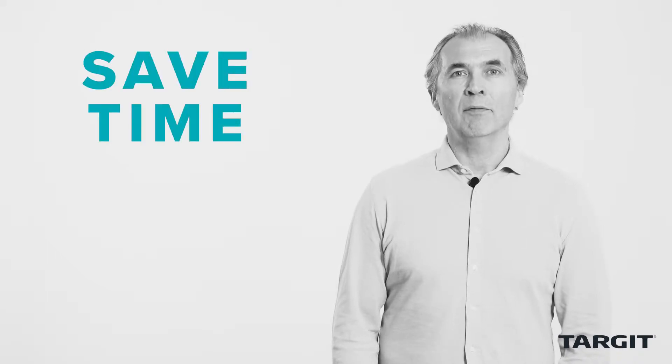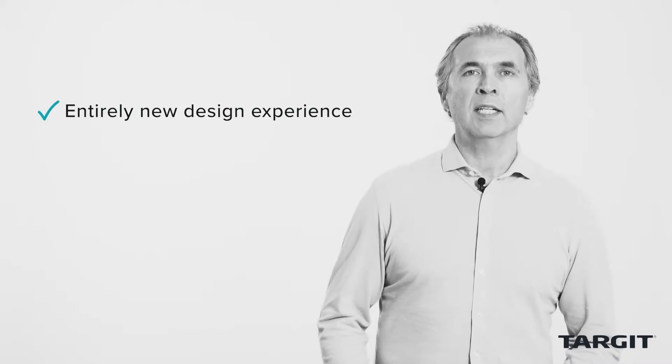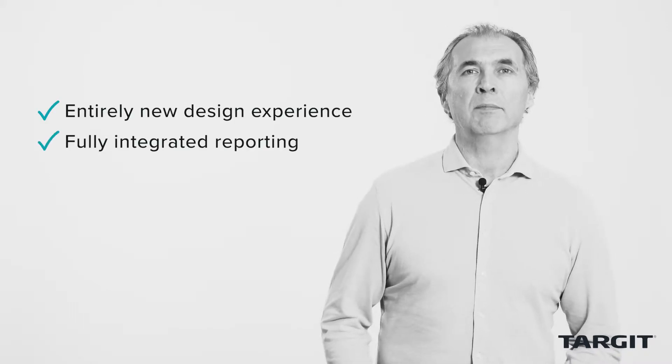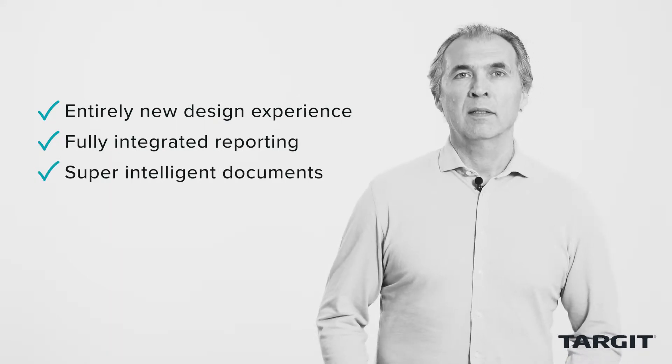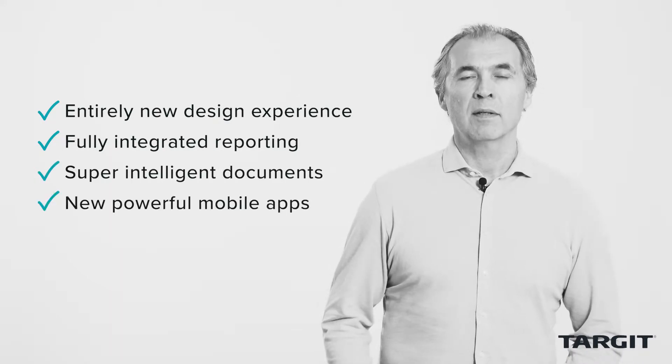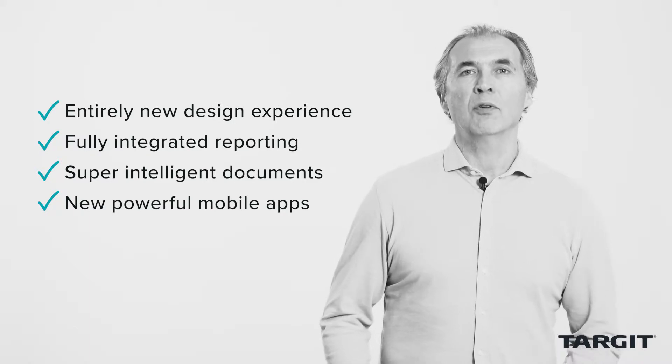To do this, we added features that save you time, give you control, and make an actual impact on your everyday work life. To figure out how to do that, we decided to focus on four key areas of BI functionality. With the Target 2019 Decision Suite, you get an entirely new design experience, a fully integrated reporting engine, super intelligent documents, and new and powerful mobile apps. This is more than BI enterprise power — this is actual user empowerment.